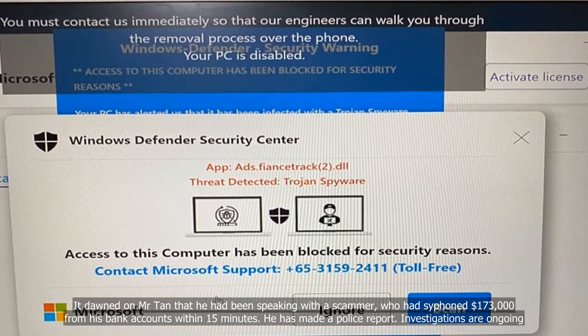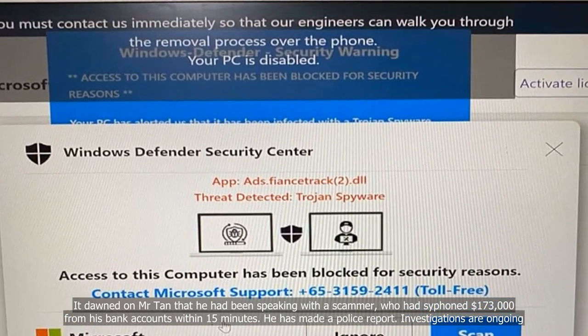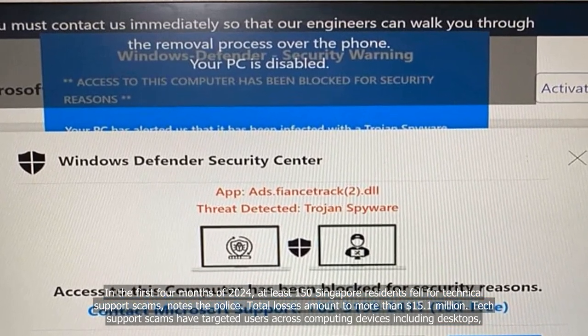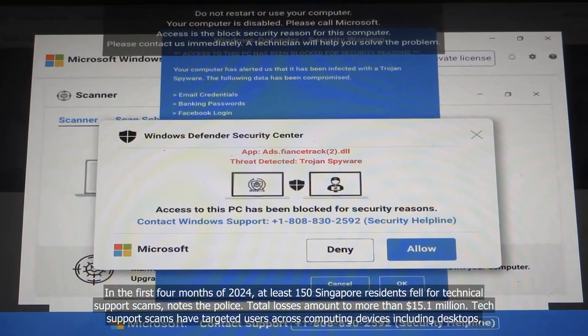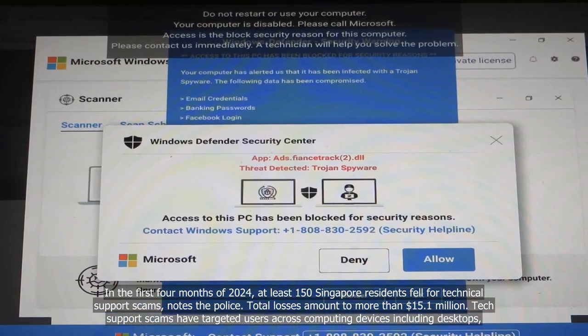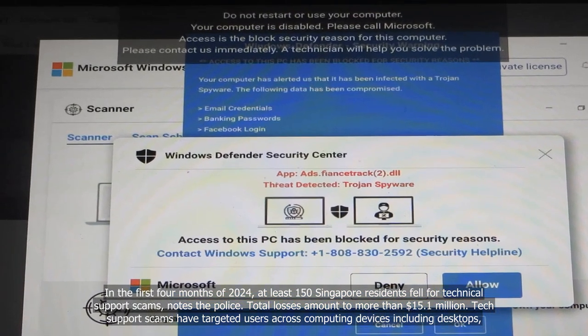He has made a police report and investigations are ongoing. In the first four months of 2024, at least 150 Singapore residents fell for technical support scams, notes the police. Total losses amount to more than $15.1 million.